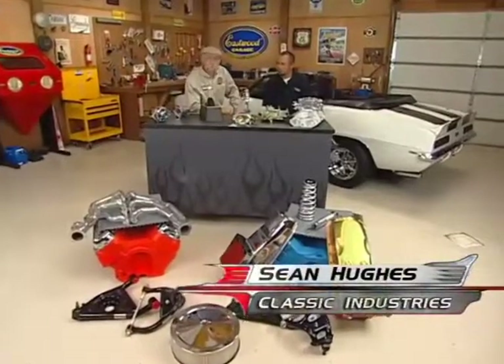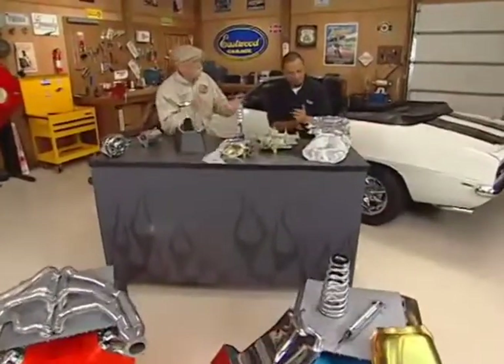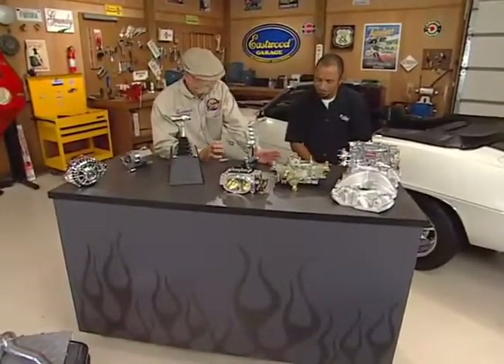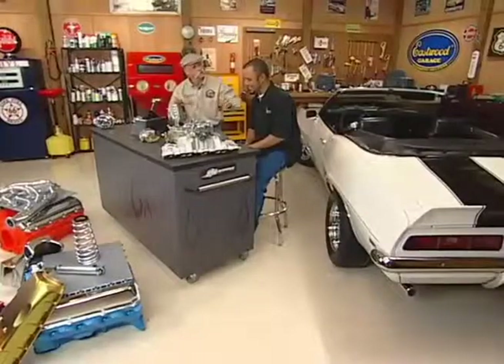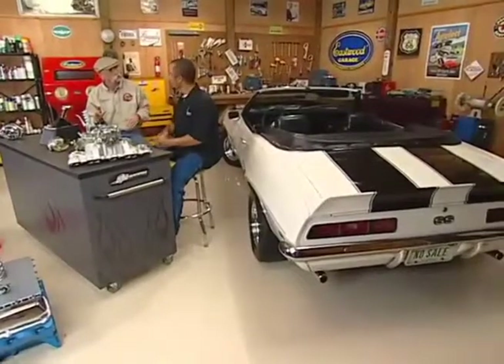Today in the shop I have Sean Hughes from Classic Industries. You know what I think of Classic — I think of you guys as helping me with my restoration, getting me all the interiors and the insignias and everything I need to make the car look like it did when it came out of the factory. All the stuff the factory gave you. Yeah, exactly.